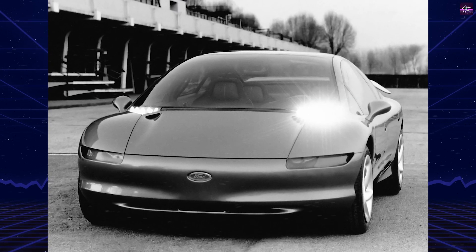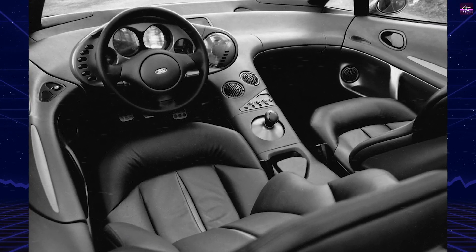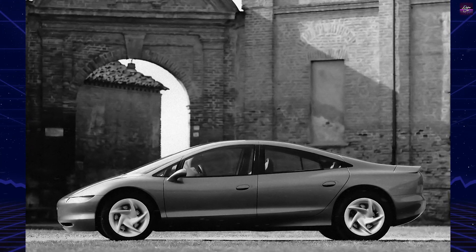The Ford Via was a concept car produced by Ghia in 1989 for Ford. The Via was first shown at the 1989 Geneva Motor Show, being called a Ford Sierra Cosworth for the next decade.